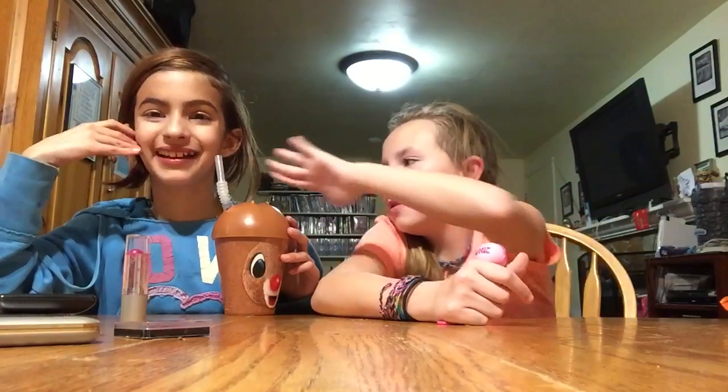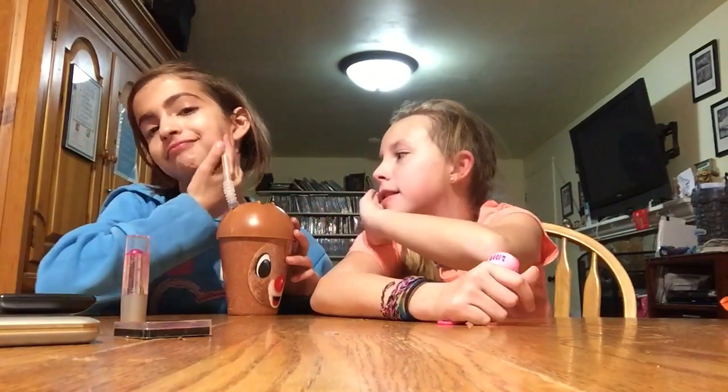It's fine. Bye. See ya. Comment below what you got for Christmas, what time you opened your presents, and how much makeup product do you put on your face at the same time? There's some right there. Comment what you want to do for us next week.